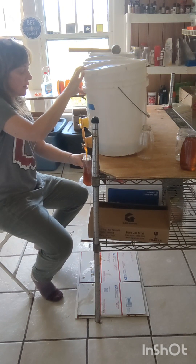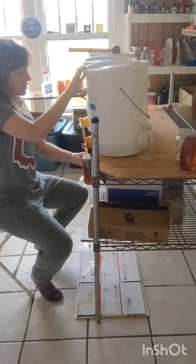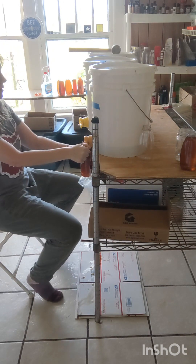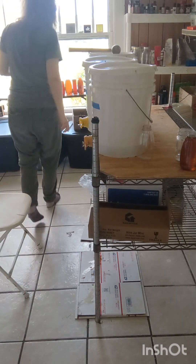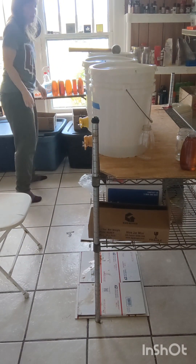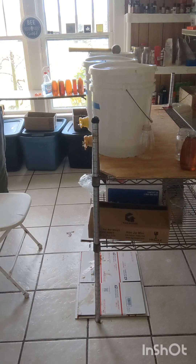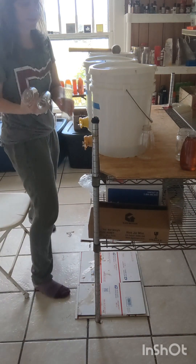We also have two kinds of wildflower which are equally delicious and they're a little cheaper. I think that's good for the farm stand for the sourwood and I'll fill up some wildflower and show you the difference here in a minute.